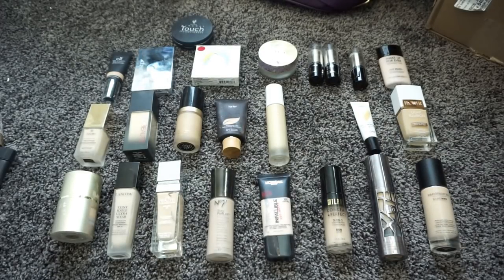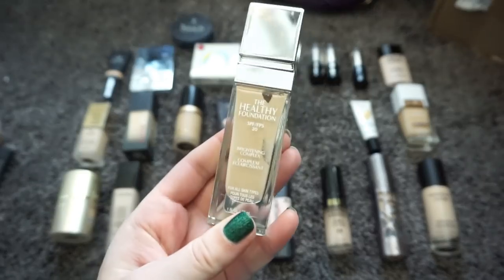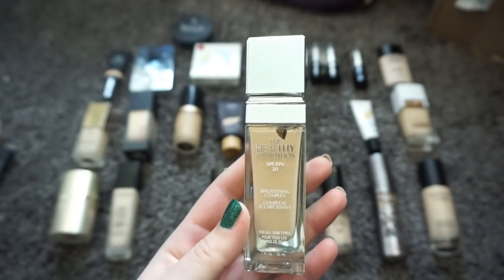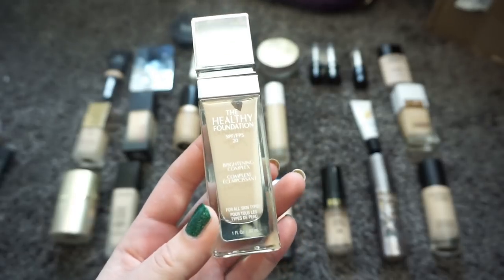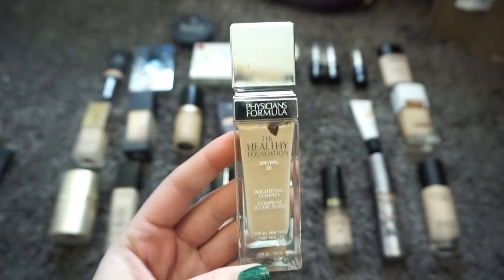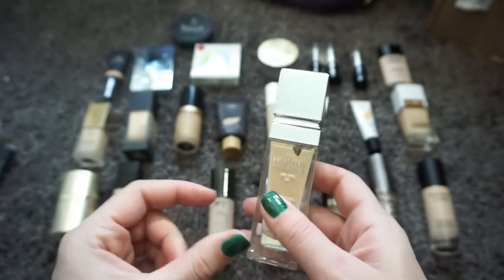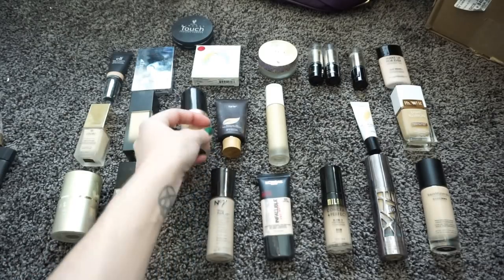Now that I know what I'm definitely getting rid of, I like to go in and take out what I definitely know I'm keeping. The first thing I'm grabbing is my absolute favorite foundation right now — the Physicians Formula Healthy Foundation. I love that I can build this up to a good medium coverage if I want to, but I can also wear it as a light coverage foundation. The finish is very skin-like; it hides the major things but still looks like skin. I'm definitely keeping this.